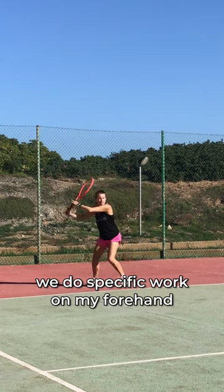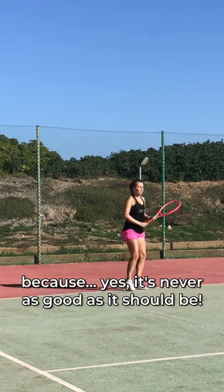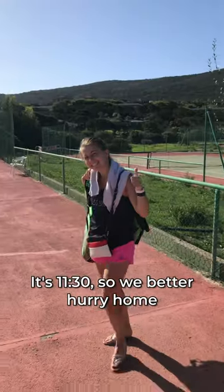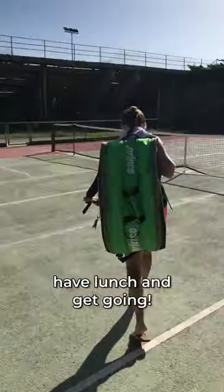we do specific work on my forehand, because yes, it's never as good as it should be. And finally, some returns and lots of serves. It's 11.30, so we better hurry home, have lunch and get going.